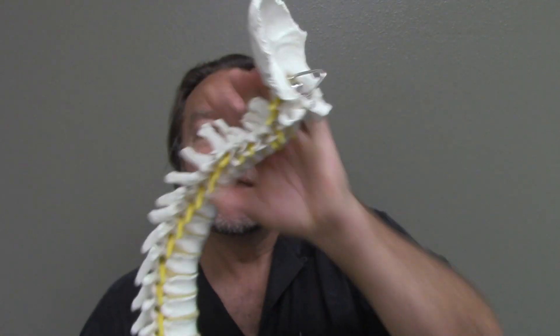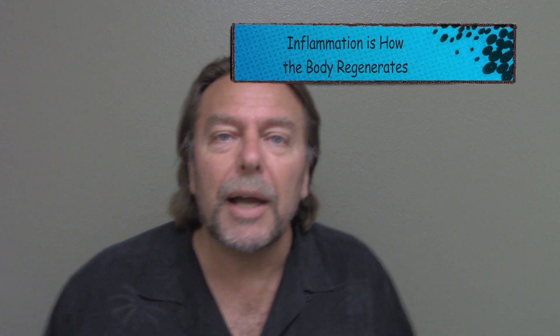I've had orthopedic surgeons — one guy had a reverse curve in his neck, and his hands were going numb. I had to explain to him: discs are alive, they regenerate. We'll get your hands working. We just have to cause inflammation at the level of the disc. He looked at me — cause inflammation? Yeah, that's how the body regenerates.